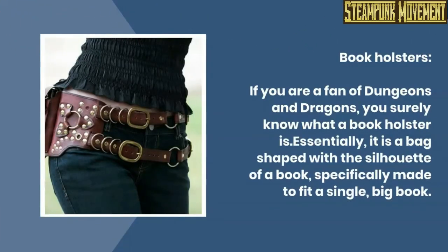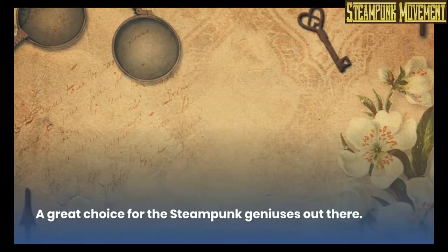Book holsters. If you are a fan of Dungeons and Dragons, you surely know what a book holster is. Essentially, it is a bag shaped with the silhouette of a book, specifically made to fit a single big book. A great choice for the steampunk geniuses out there.